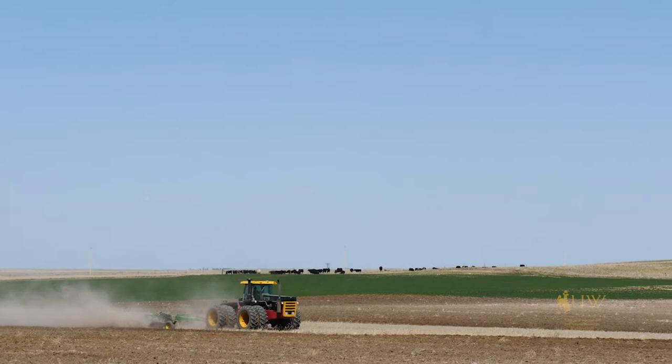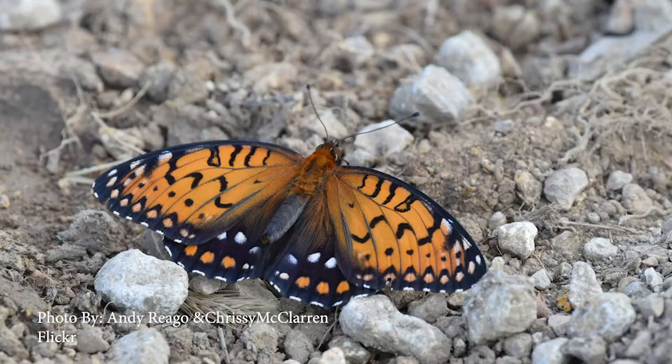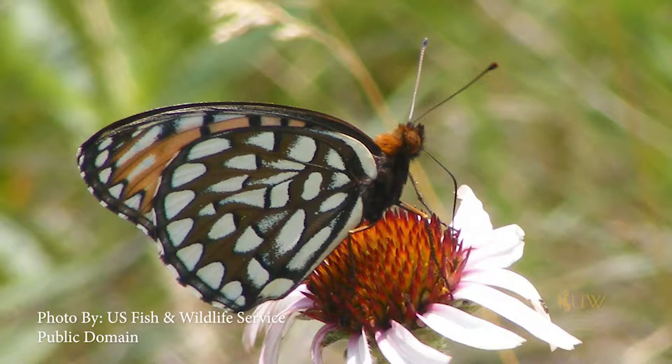As farming has expanded out into wild meadow areas, we've lost much of our tall grass prairie habitat across North America. It's definitely impacting the distribution of this particular butterfly.